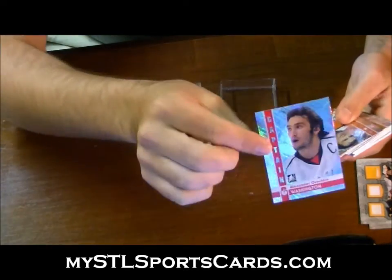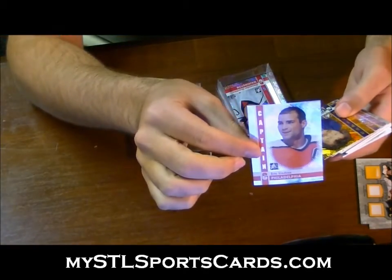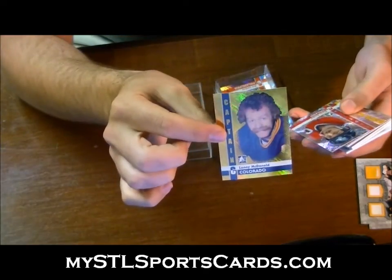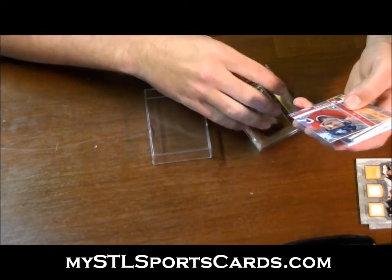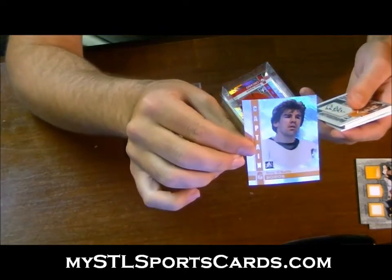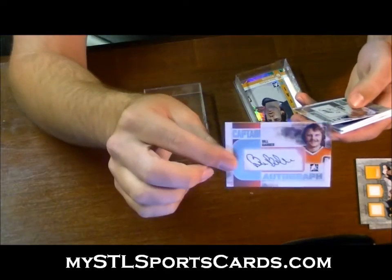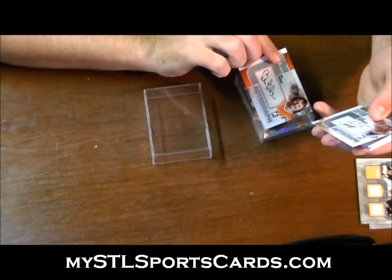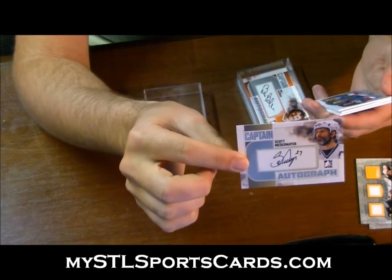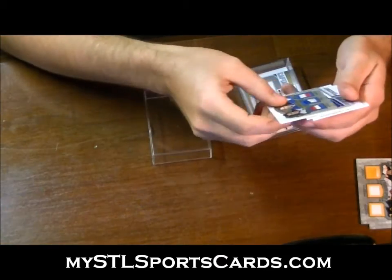For the letter O: Alexander Ovechkin. For the letter L: Eric Lindros. For the letter M: Lanny McDonald gold. Denis Savard for the letter S. Terry O'Reilly, O. Bill Barber for the letter B. Scott Niedermayer autograph — oh man, here's a gorgeous one. This beauty — saving that till the end.